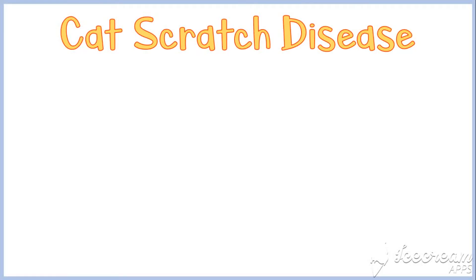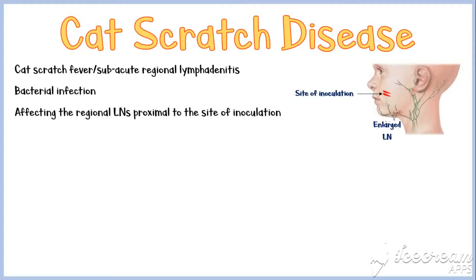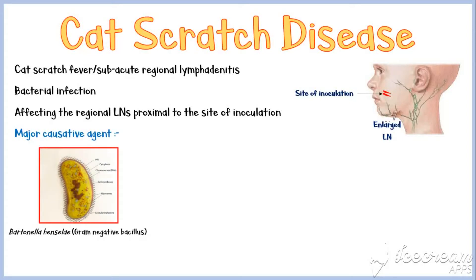Cat scratch disease, also known as cat scratch fever or subacute regional lymphadenitis, is a bacterial infection affecting the regional lymph nodes proximal to the site of inoculation of bacteria. Bartonella henselae, a gram-negative bacillus, is the major causative agent of cat scratch disease.